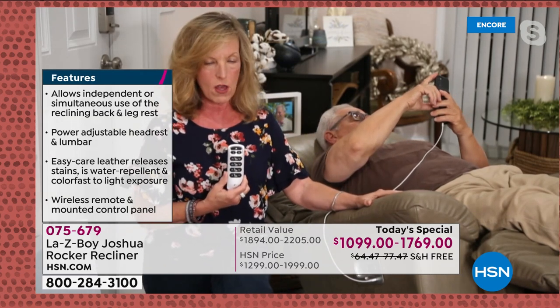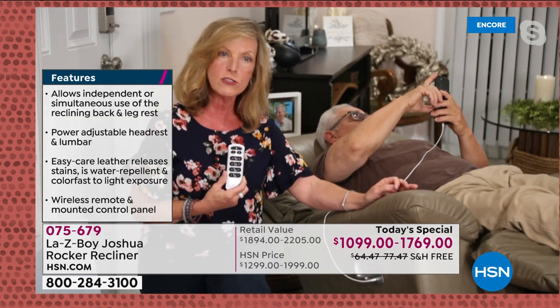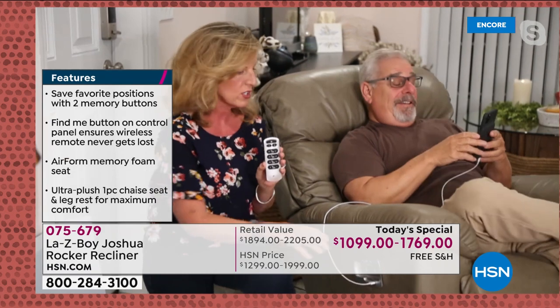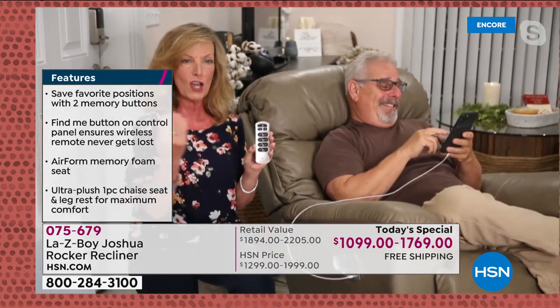Lifetime warranty on the parts, lifetime on the mechanism, lifetime on the frame. Three years on power — everyone else gives one year. Three years on your hardware — everyone else gives one year. Leather is nature's fabric that lasts a very long time — family friendly, pet friendly, allergen friendly. You can spill on it and clean it up. Using the home button on the wand brings Ken back to the seated position with one single touch.